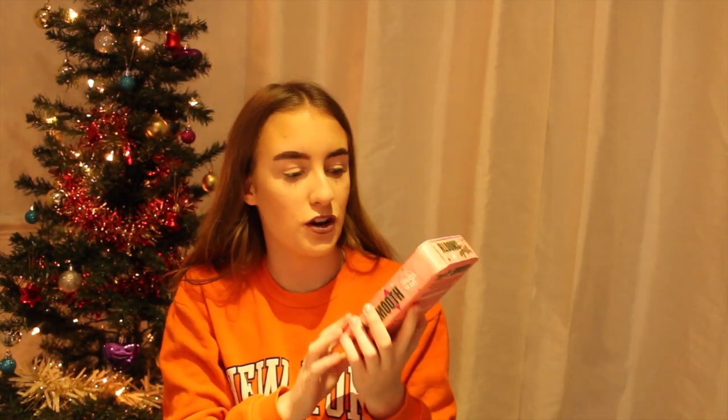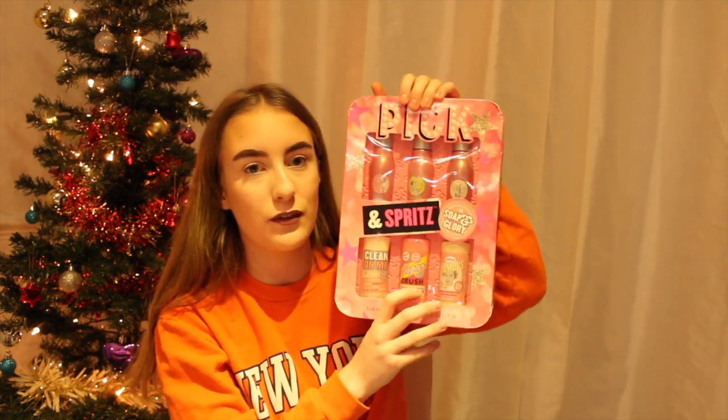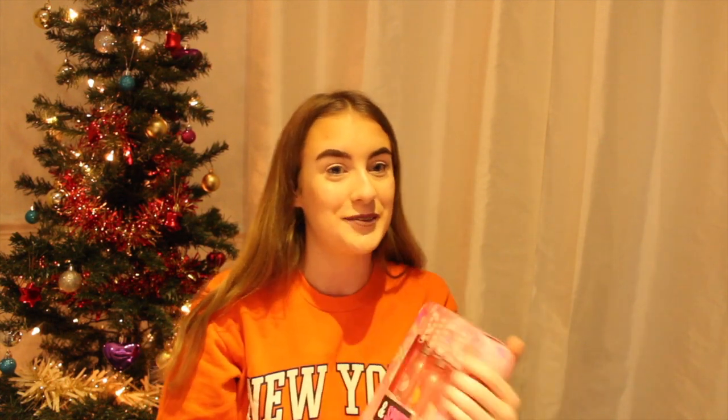From my grandma she got me a little cute Soap & Glory set with the Righteous Butter. I think everyone is trying to hint that I smell this year, because I've got four Soap & Glory sets, which is quite a lot!